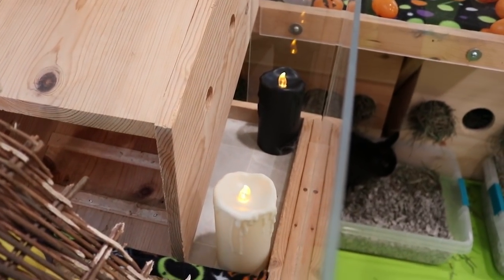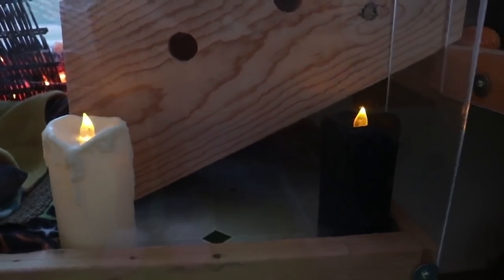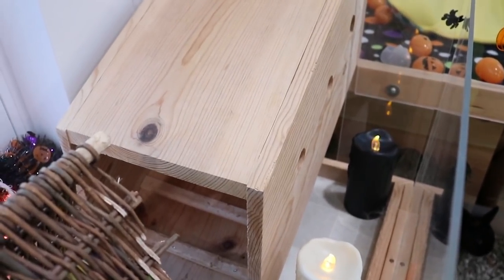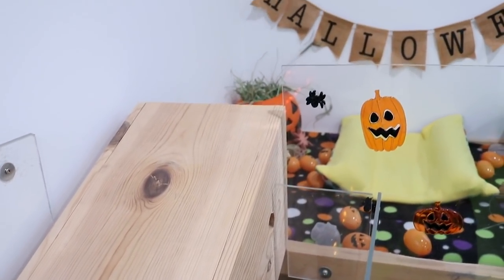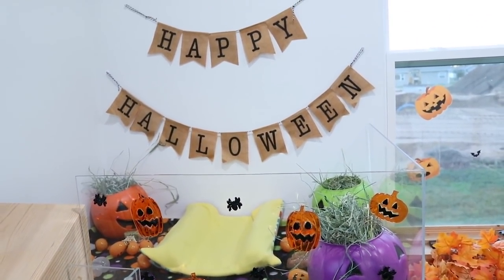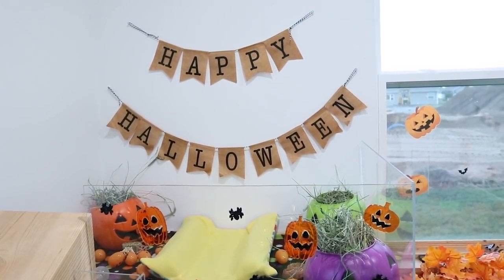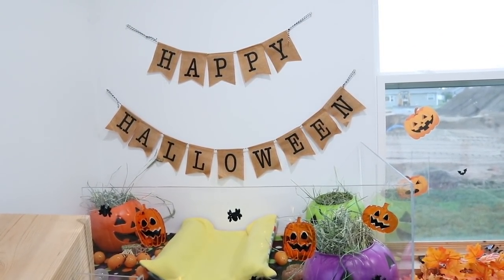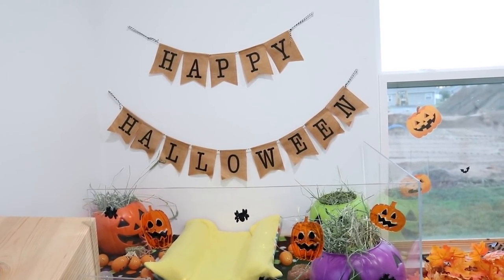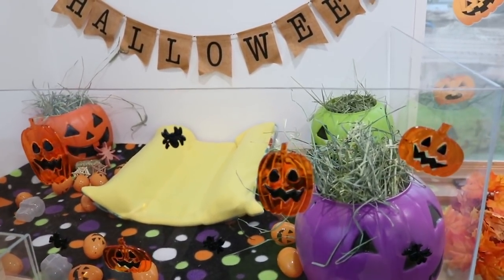Over in this corner where the bunnies can't fit, I just stuck two little candles again from the Target dollar section. Then there's their little ramp that leads up to the corner shelf area. Over here we have a little banner that says 'Happy Halloween.' And then we've got more of those gel clings on the front.